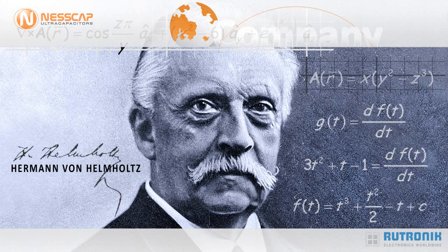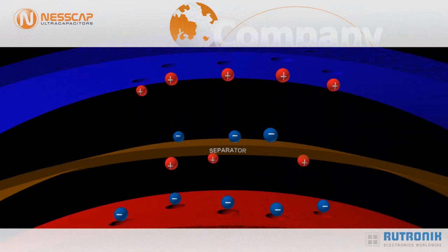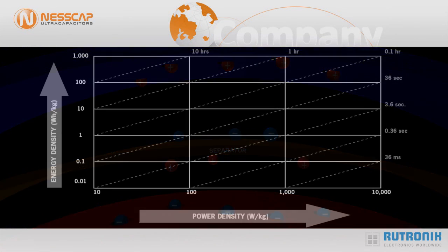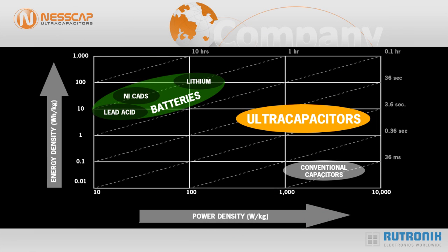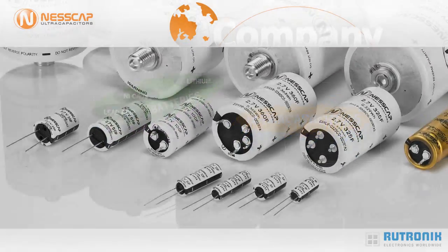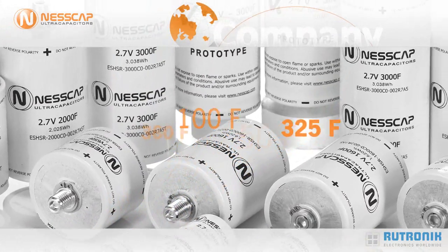Ultracapacitors are based on the Helmholtz principle and store electrical energy electrostatically. In this way, they have an energy density that is a thousand times higher than conventional capacitors and a much higher power density than batteries. Single cells from Nescap are available in the range from a few farads up to several thousand farads.